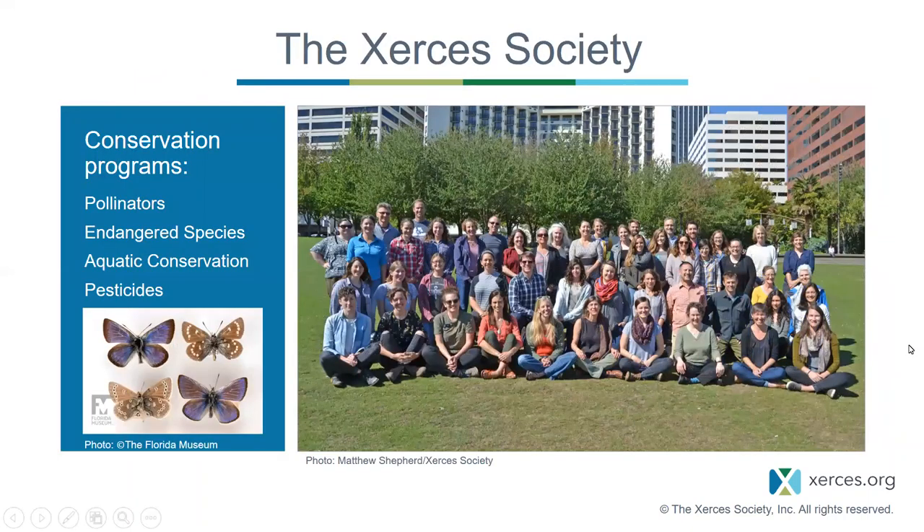As a little background, if you're not familiar with the Xerces Society, we coordinate the Thanksgiving Count along with one of the Count's founders, Mia Monroe. We're based in Portland, Oregon, but have staff all over the country.